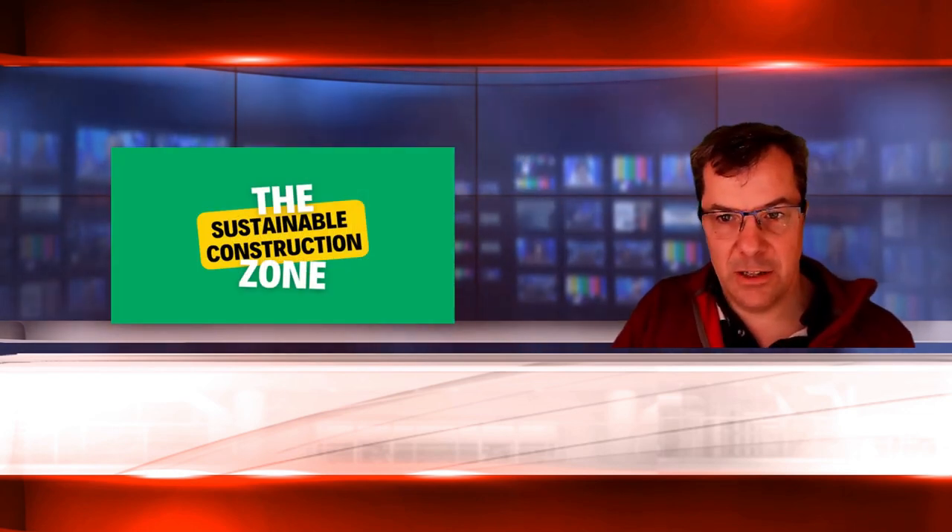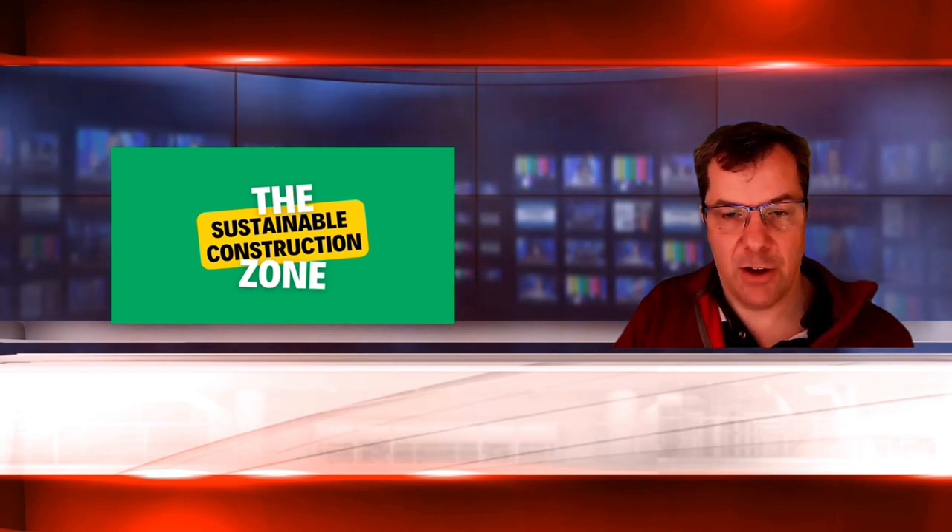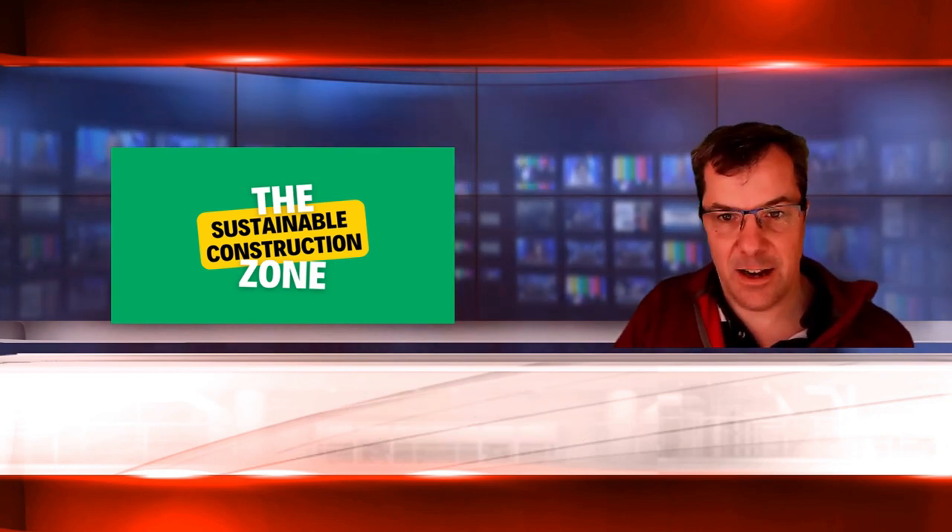That's it for this Short Horizons Scanning update for Q1 2024. If you found it useful, please subscribe so that you're notified of future updates and press the like button to notify other users of this platform. Many thanks and see you next time.